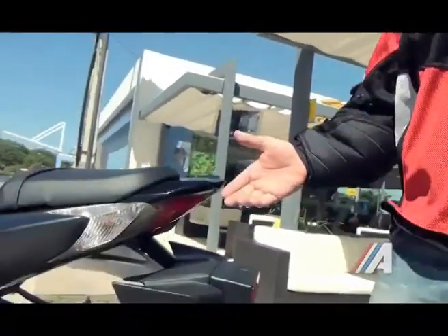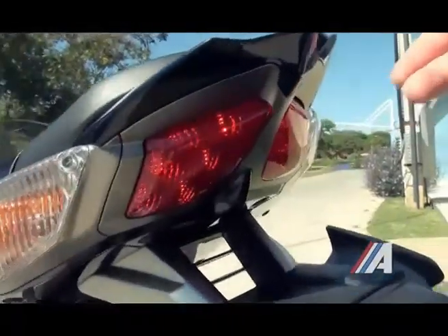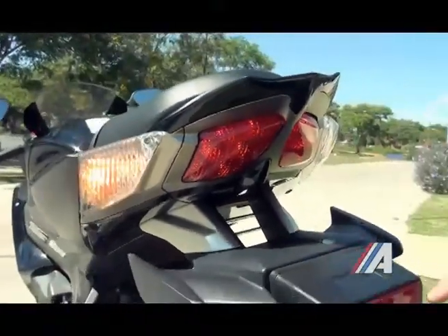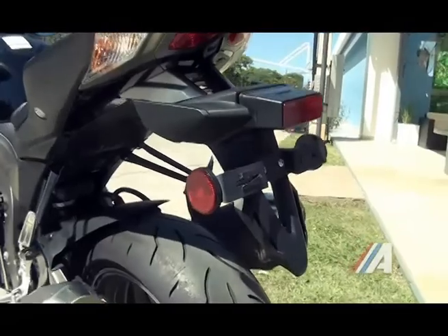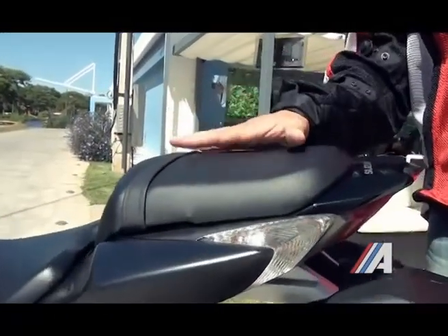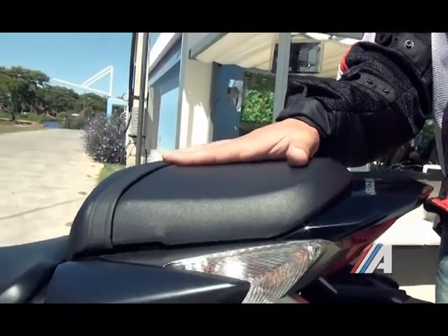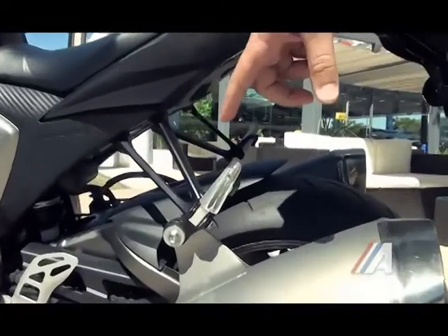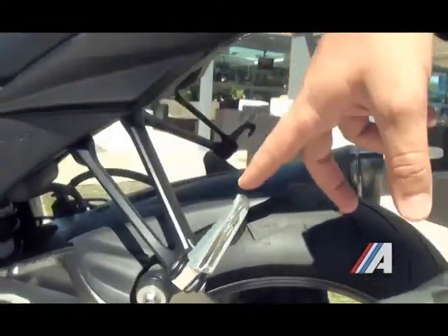En la parte trasera podemos ver el faro embutido doble y también el señalero en ambos lados. También cuenta con el portachapa correspondiente. Cabe destacar el asiento trasero y la importancia que da Suzuki al acompañante, con un asiento trasero bastante cómodo y el apoyo a pie correspondiente.